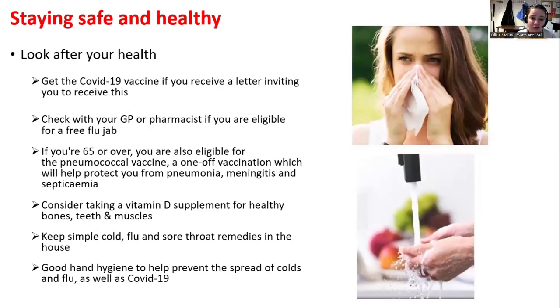Looking after your health is more important now than ever, especially in cold weather. Make sure you're getting your COVID-19 boosters as well as your flu jabs. Consider taking supplements — have a chat with your GP about this first. Good hand hygiene is also important, especially since we've had flu this year — it's very worth washing your hands a little more often.